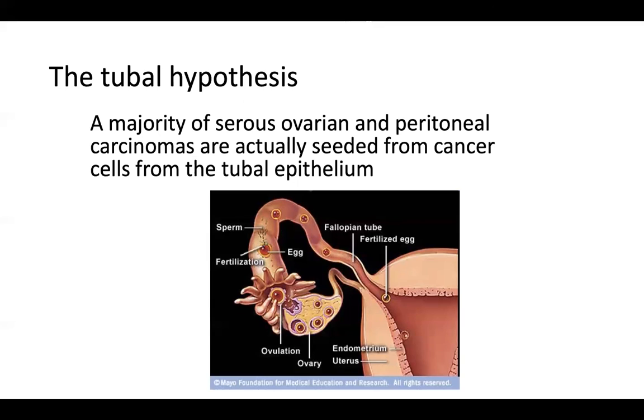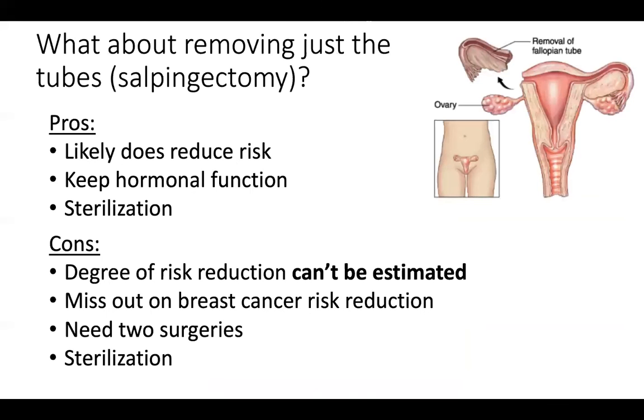The tubal hypothesis is that a majority of serous ovarian and peritoneal cancers are actually seeded from cells in the fallopian tube — and this may be particularly relevant for patients with BRCA mutations. So why not just remove the fallopian tubes? This likely does reduce risk substantially, but we are currently unable to quantify how much. It does allow patients to keep their hormonal function, and it is also a sterilization procedure. The main downsides are that the degree of risk reduction can't be estimated, you may miss out on the potential breast cancer risk reduction with oophorectomy, completion oophorectomy is still recommended — so that's two surgeries instead of one — and sterilization is either a pro or a con depending on where you are in your life.